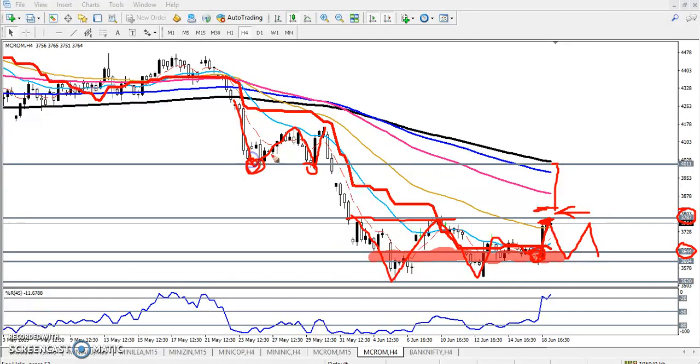We have seen a supporting area here. Similarly, the 200 moving average is forming a strong resistance level around 4000. This is a strong resistance level. If they break this level, our next range will be this one — this is our trading range. That is why you should always start buying at the supporting level according to your trading strategy.